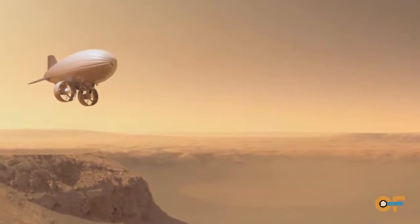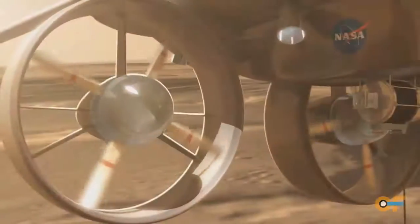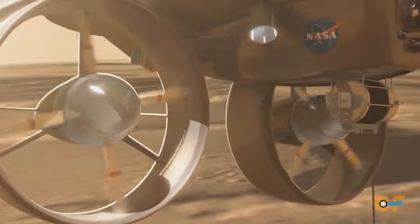NASA can also use these technologies for other applications like space exploration. We're trying to look at applications of airborne wind for platforms that would be used for Mars exploration.